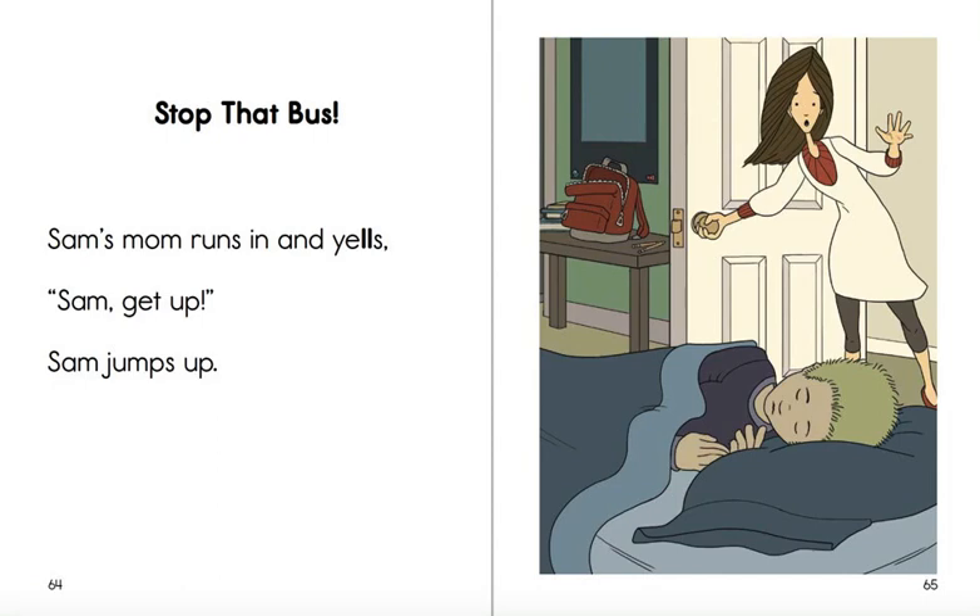Good morning, kindergartners. Today we're going to read a story called Stop That Bus. And we're going to talk about this later, but this is called an exclamation point. And it means that you're excited when you talk.